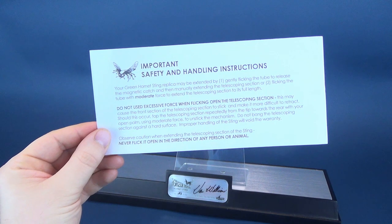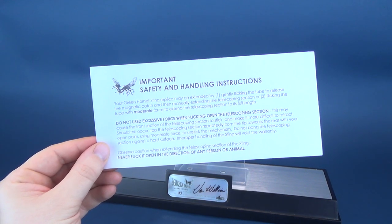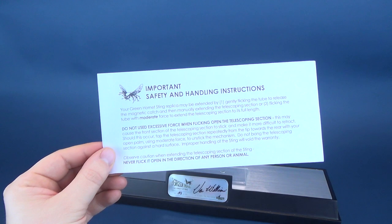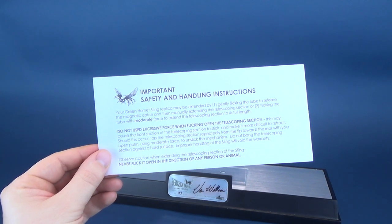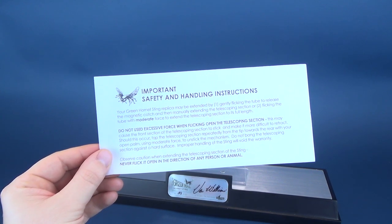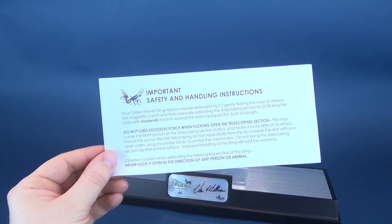Also included with your purchase are important safety and handling instructions. Your Green Hornet Sting replica may be extended by gently flicking the tube to release the magnetic catch and then manually extending the top telescopic section, or by flicking the tube with moderate force to extend the telescoping section to its full length. Do not use excessive force when flicking open the telescoping section, as this may cause the front section to stick and make it more difficult to retract. Should this occur, tap the telescoping section repeatedly from the tip towards the rear with your open palm. Do not bang the telescoping section against a hard surface, and never flick it open in the direction of any person or animal.